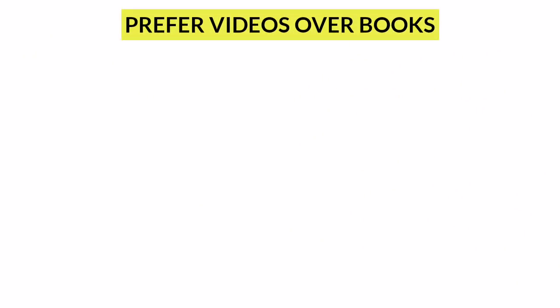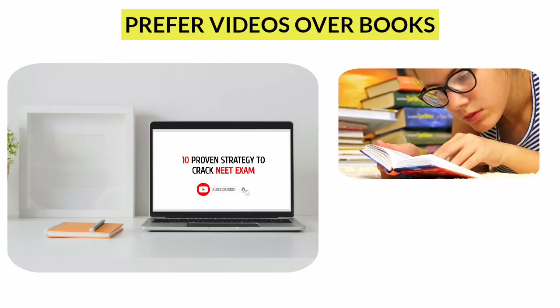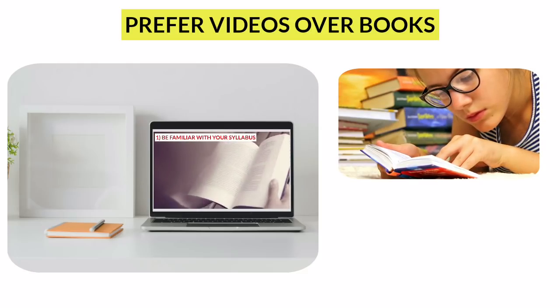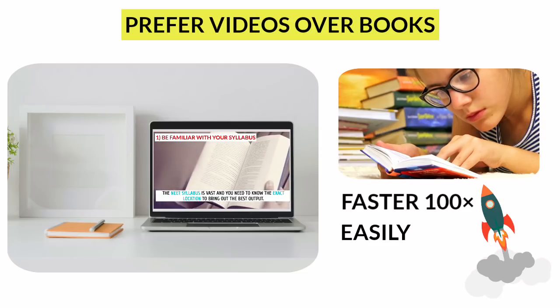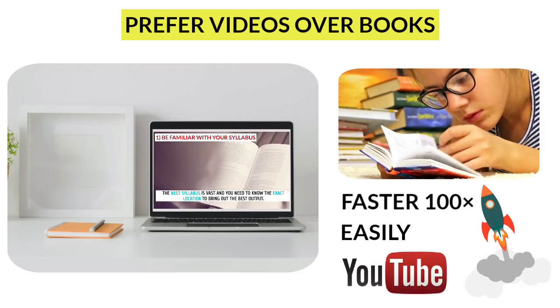Prefer videos over books. In order to understand concepts easily, I suggest you watch videos rather than just reading. By watching videos you can learn concepts faster and understand them more easily. There are lots of videos on YouTube, so make use of those videos.